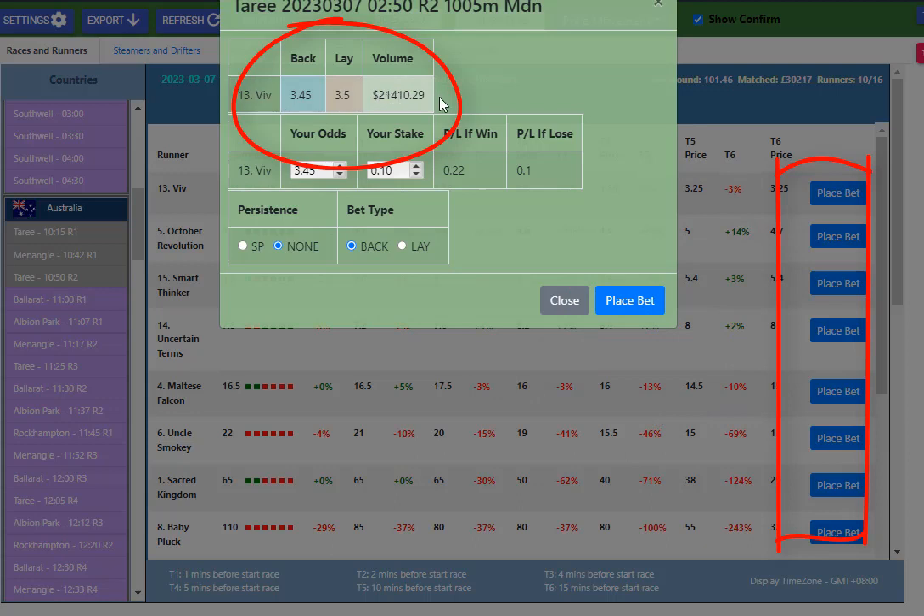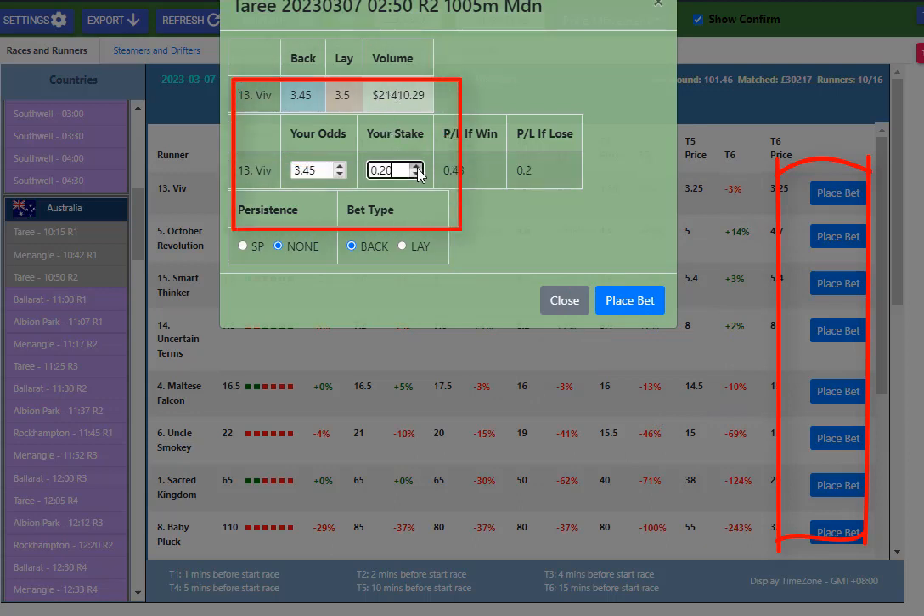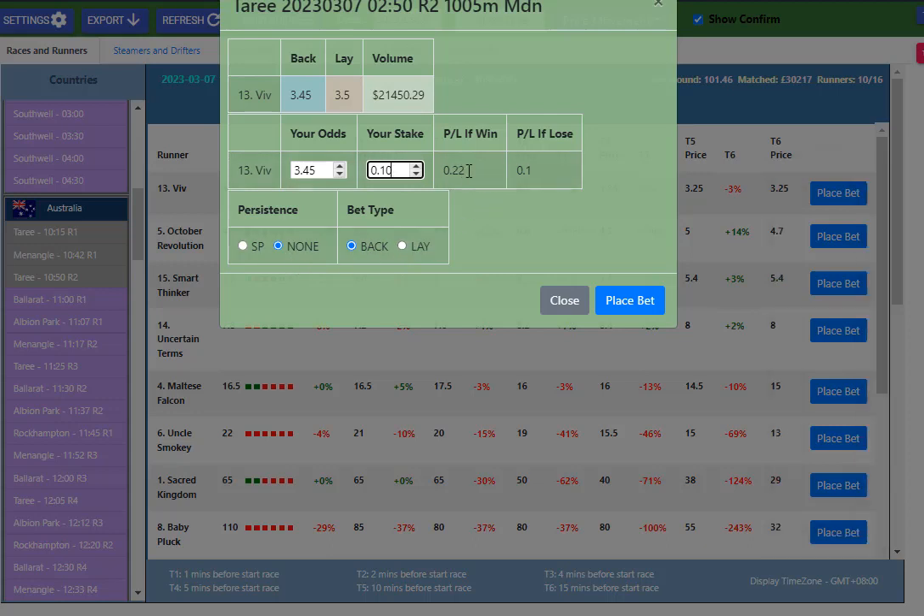Viv's got $21,000 invested on it. And you can change the staking so you can bet from 10p upwards or 10 cents upwards, and you can change the price on that. You can back or lay, and it tells you what you are going to win and what will happen if you lose.